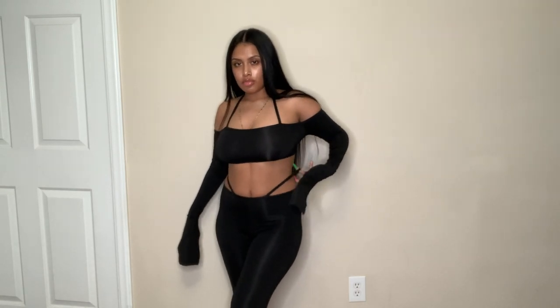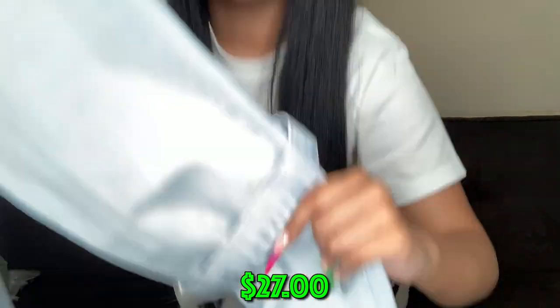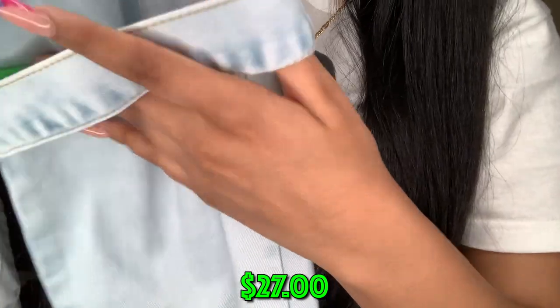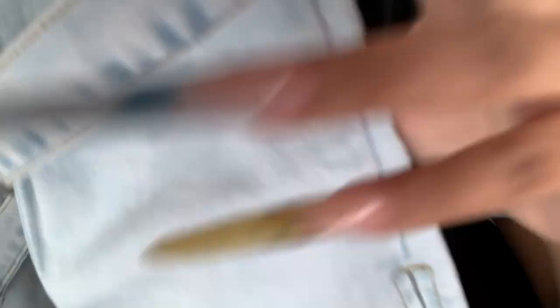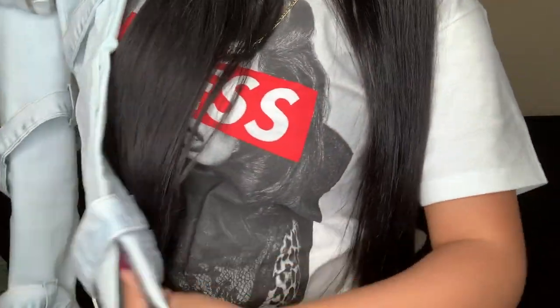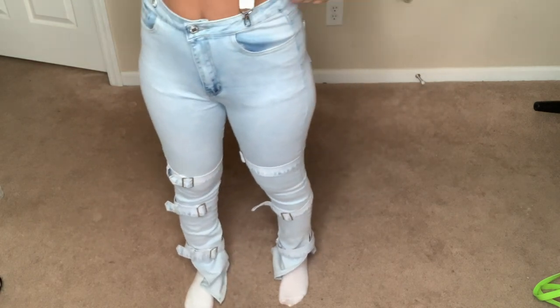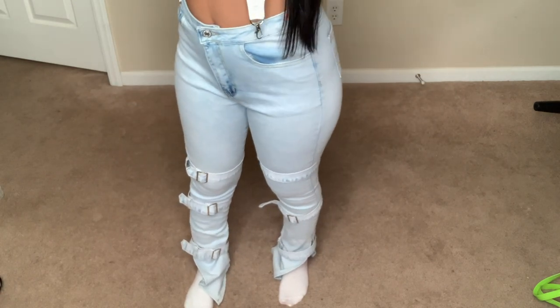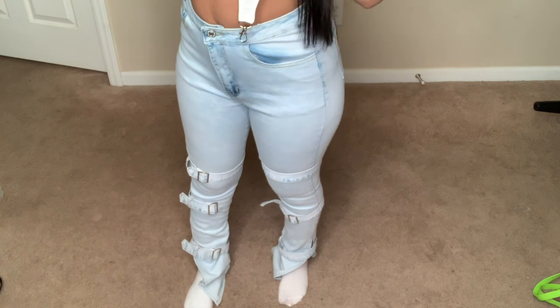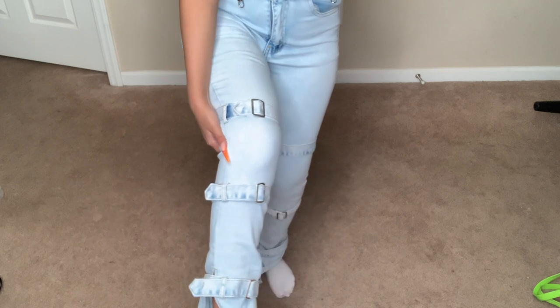These jeans are a really light denim and what I love about them is the design going around — it appears in multiple spots and at the bottom there's a really deep split with little buckles. I cannot wait to wear these. I'm probably going to wear them with my custom Bape shoes from my last haul and a Bape graphic tee.